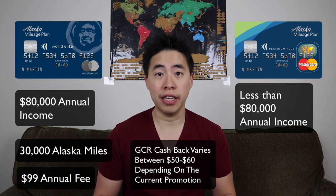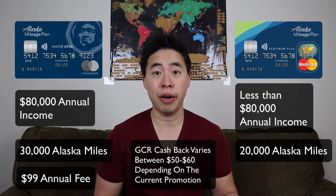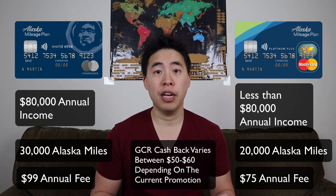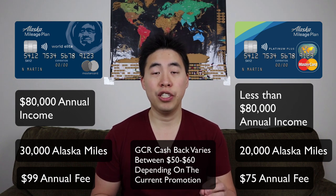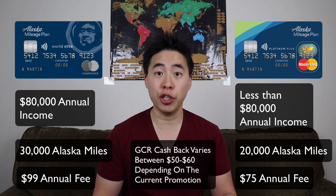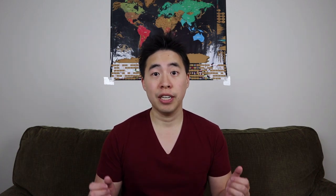On the other hand, you can also get the Alaska Airlines Platinum Card, which earns 20,000 Alaska Airlines miles. It has an annual fee of $75, but again using Great Canadian Rebates gets you $60 back, making the effective annual fee just $15. That's an amazing deal to earn a lot of points in the Alaska Airlines program.